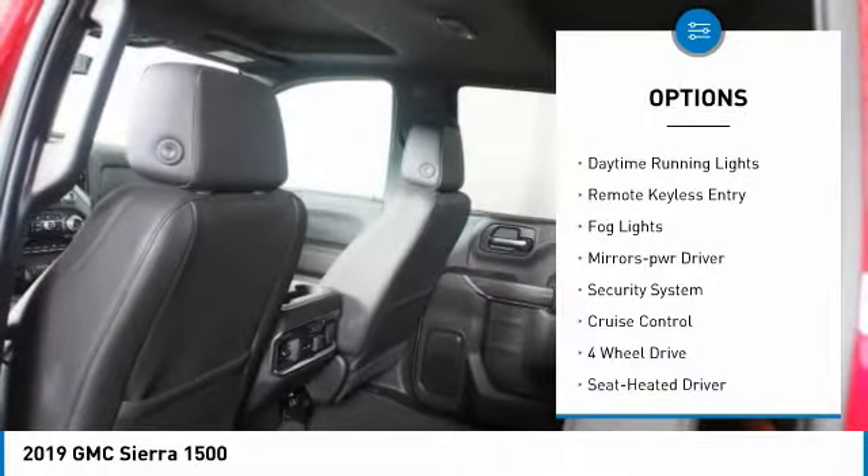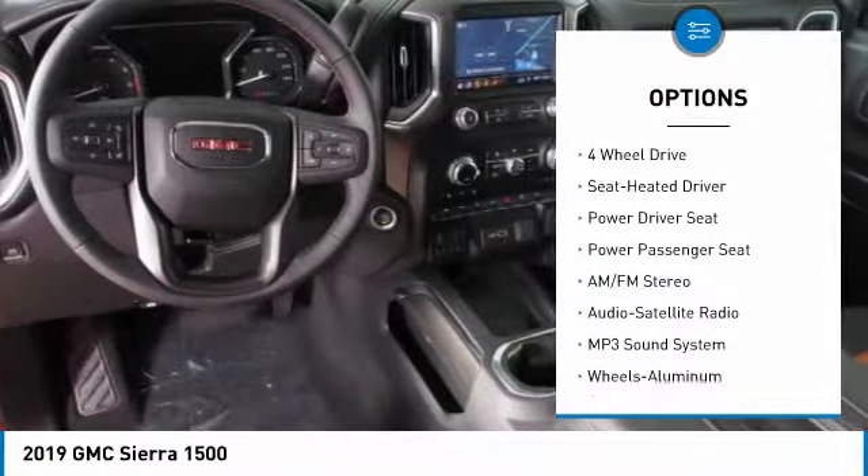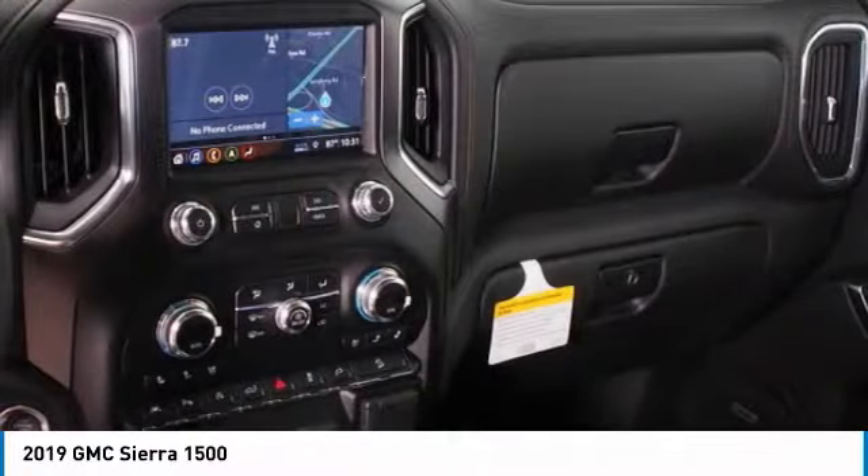bed liner, heated side mirrors, traction control, daytime running lights, remote keyless entry, fog lights, power driver mirrors, security system, cruise control.